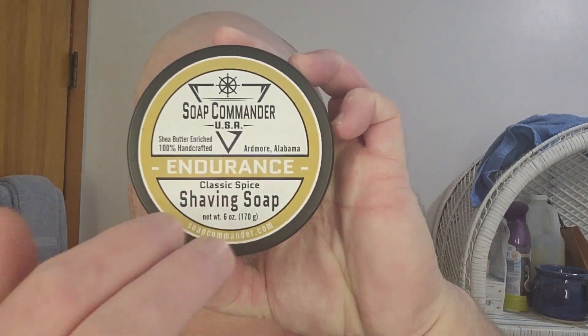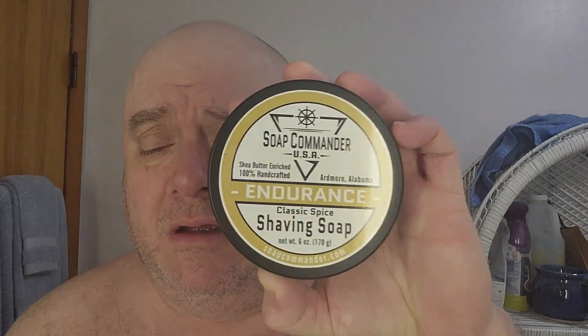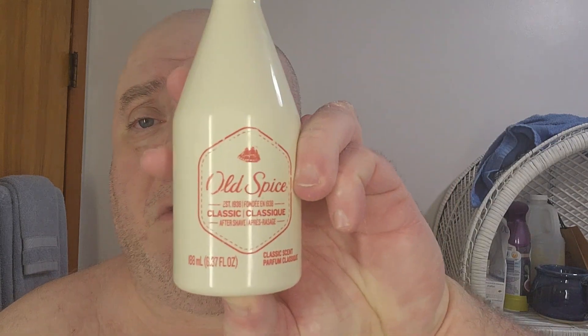And to start today's party: Soap Commander Endurance Classic Spice. This is a vintage 1938 Old Spice type scent — fantastic — by the Shelton Company. We're going to finish it off with the matching aftershave balm, which adds a touch of menthol, and modern day Old Spice aftershave splash. When I come back I should be fully prepped and lathered up, so stand by.